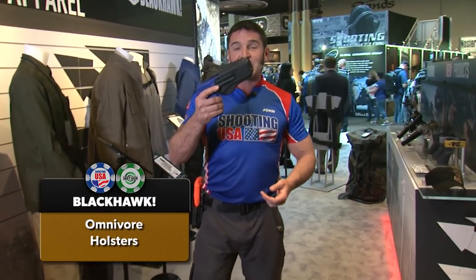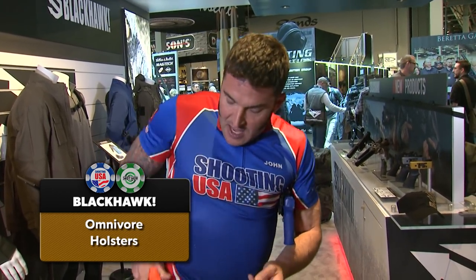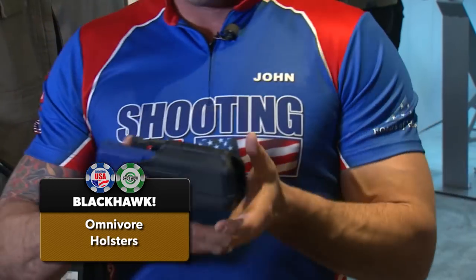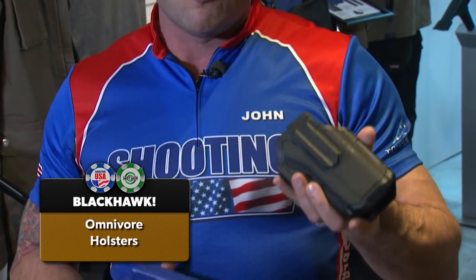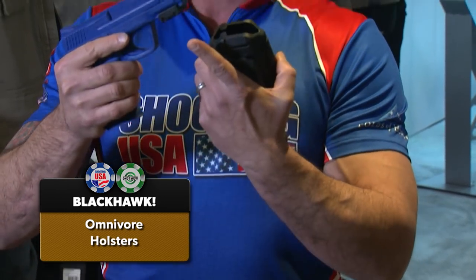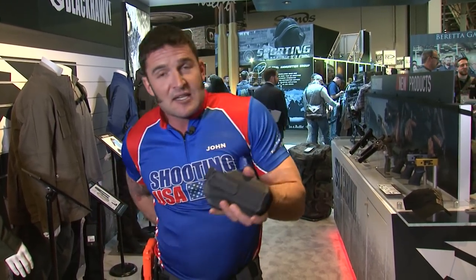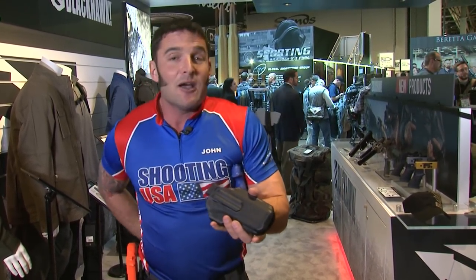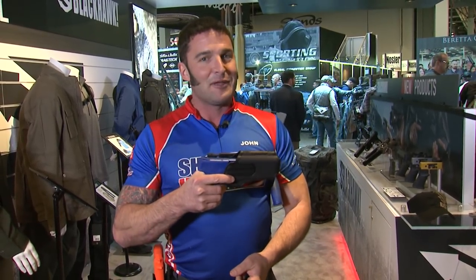In holsters, it's the Omnivore system. I'm wearing the one designed to accept the SureFire X300 light. If you're not running a light, you'll be looking for the RAD — that's rail attachment device. The Omnivore holster system will work with any pistol that has an under-barrel rail. This same holster accepts a full-size M&P, the M&P Shield, or any other rail-equipped pistol — the Omnivore will eat everything.